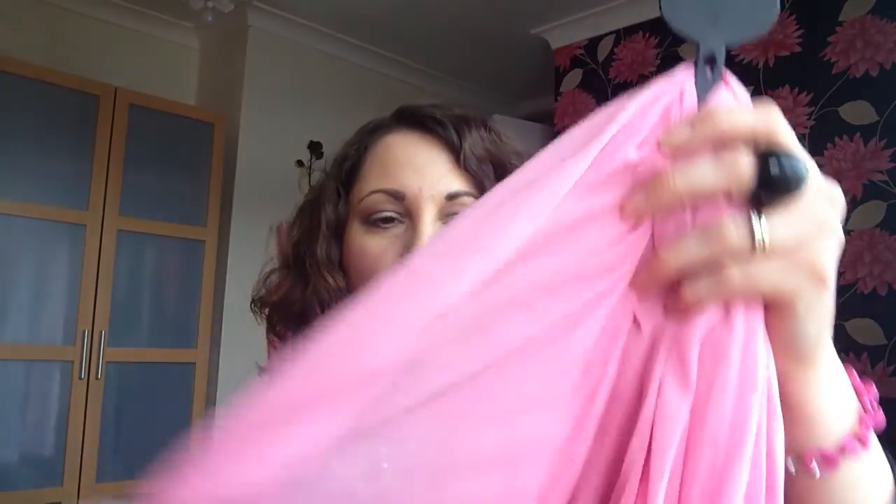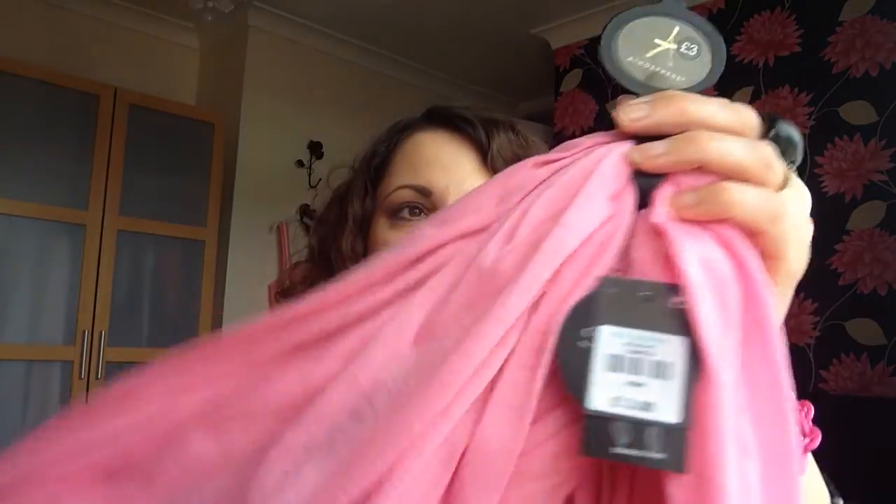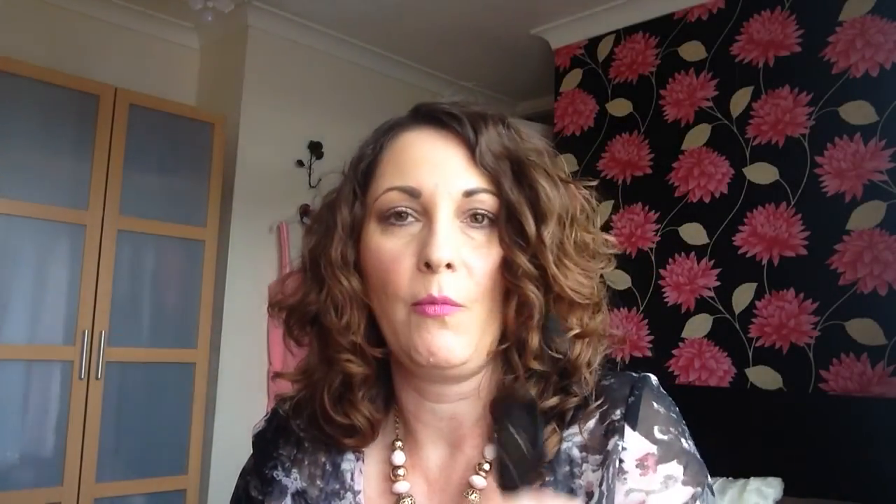Then I picked up — now I've not seen this colour scarf or snood in there before — it's a gorgeous bubblegum pink coloured snood and I absolutely love these. They're so soft and you can use these in varying ways of course, and that was £3.